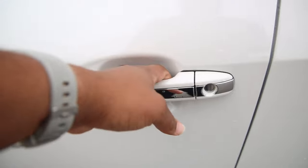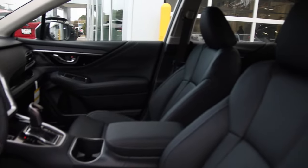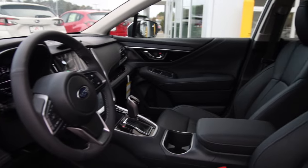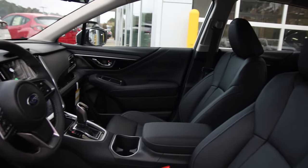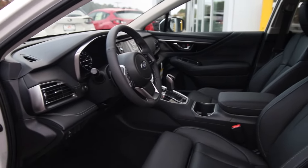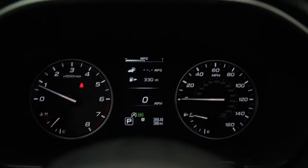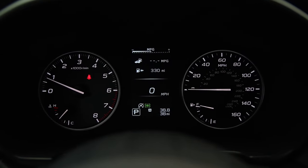Now we're making our way inside the vehicle, where we're greeted with black leather seats. Right here we're looking at a digital analog gauge cluster — on the left you have your RPM with your engine temp, on the right you have your gas gauge with your MPH, and in the middle you have your digital display.